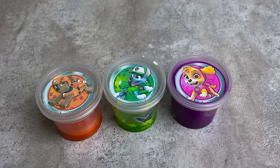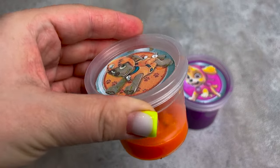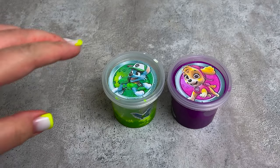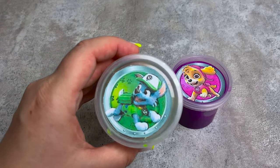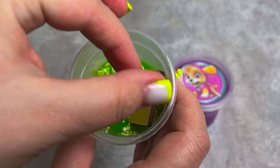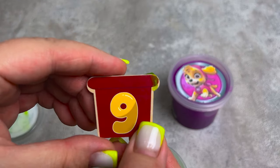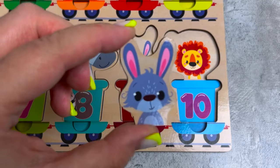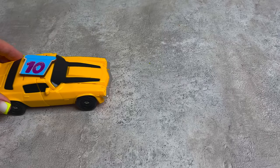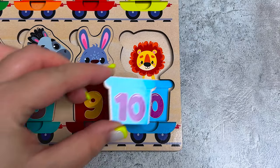Wow, there is slime here - let's open them up. It's orange. Oh no, there's nothing here. Let's open the next one - it's green! Oh, here's a carriage, let's get it. Number nine - connect here. Oh, there's a rabbit here, get in here!